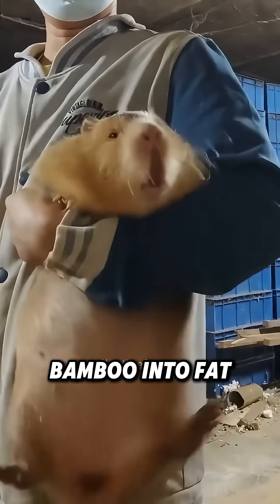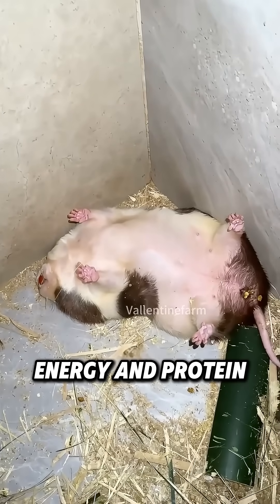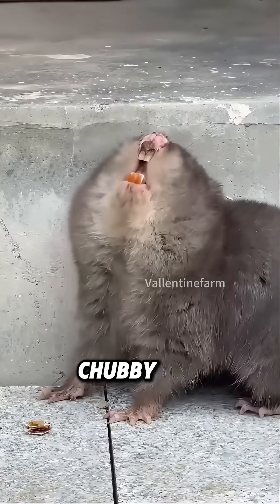How do they turn bamboo into fat? Their stomachs have microbes that break down tough fibers, turning it into energy and protein-packed fat. No wonder they're chubby and nutritious.